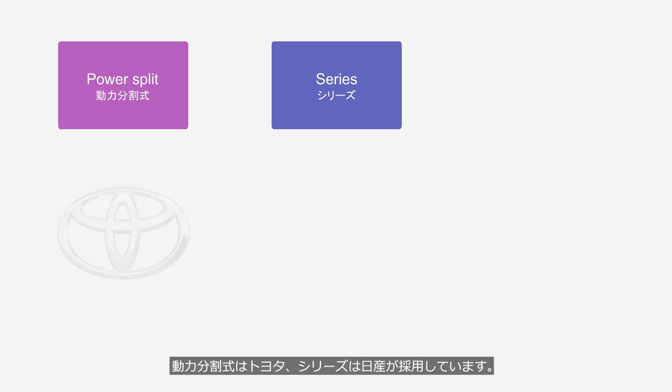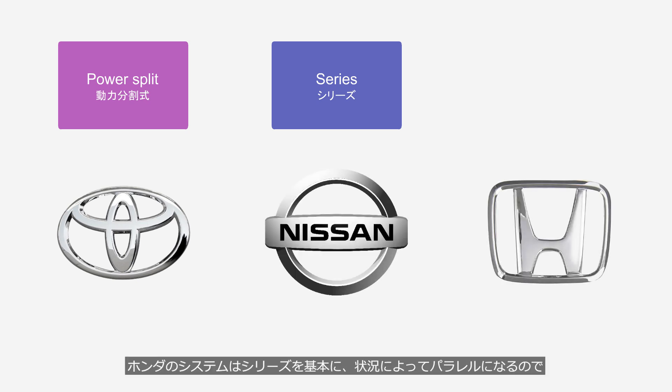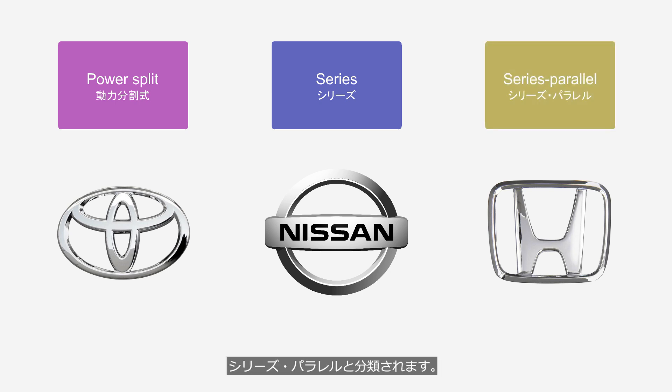The power split system is used by Toyota, while the series system is used by Nissan. Honda's system operates fundamentally as a series hybrid, but switches to parallel hybrid depending on the driving situation, so it is classified as a series-parallel system. The details of these systems are explained in the videos mentioned earlier, so this video will briefly explain each system.